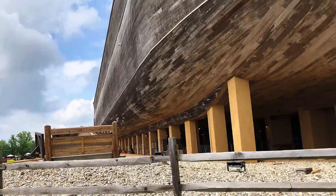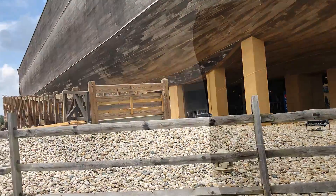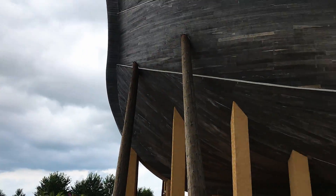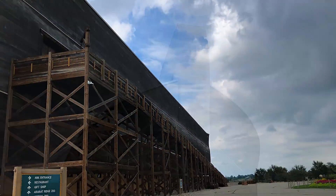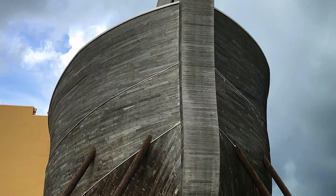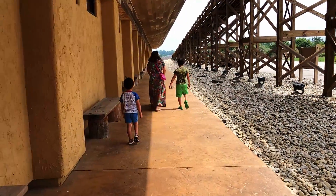Oh, just look at it — it's huge. 510 feet long, 85 feet wide, and 51 feet tall. It took about six years to build it. Sounds long, right? But consider Noah spent 100 years to build his Ark — six years is not that bad.